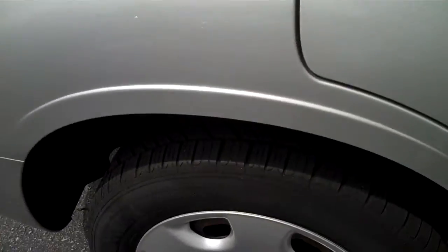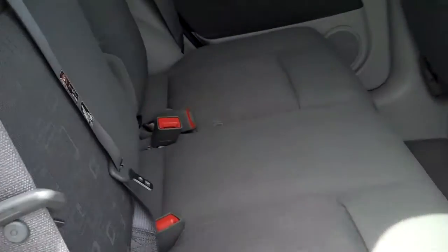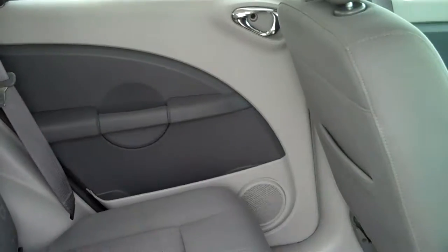Fun little car. Both seats in the back fold down to give you a great amount of cargo space.